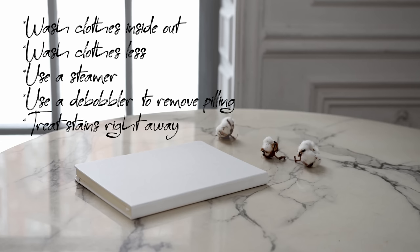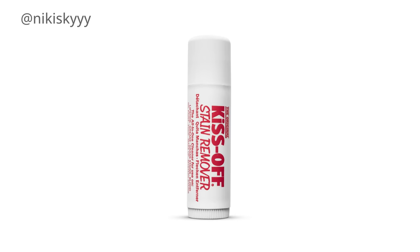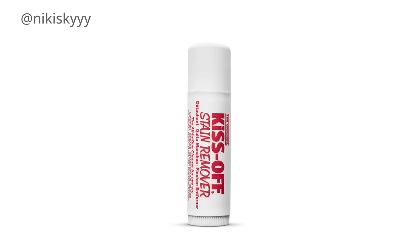If you do manage to get a stain on your clothing, try to treat it right away. If you let it sit, it's usually a lot harder to remove and it's going to leave a residue. Try to treat it as soon as you can — keep one of those little stain remover pens in your purse. The sooner you treat the stain, the better chance you have of preserving that item.